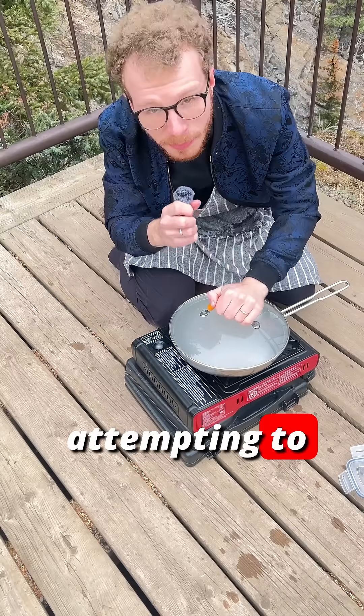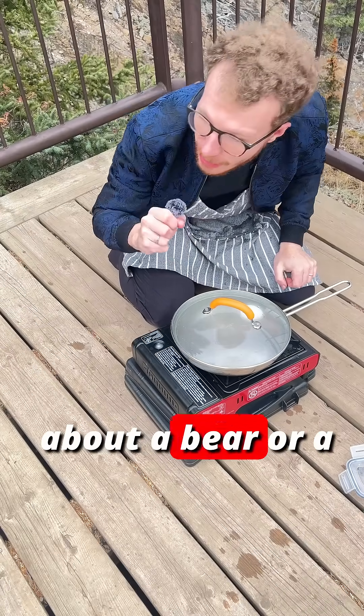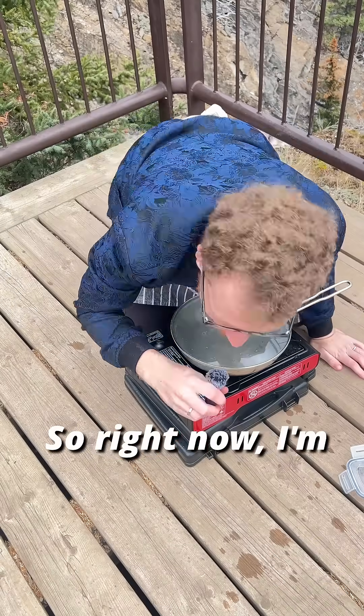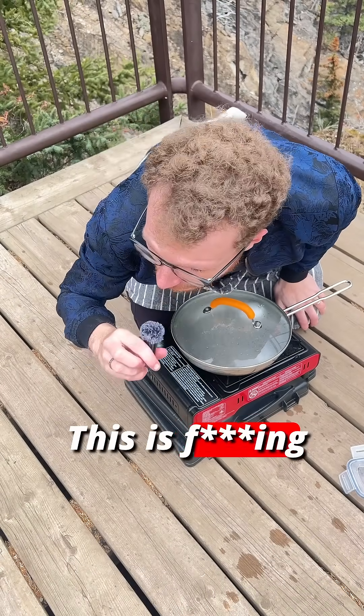So I've been attempting to boil this egg for about 12 minutes now, and it's not getting up there. And I'm worried about a bear or a cougar getting me. So right now I'm just going to go home and boil an egg at home. This is terrifying.